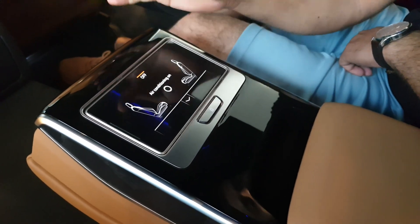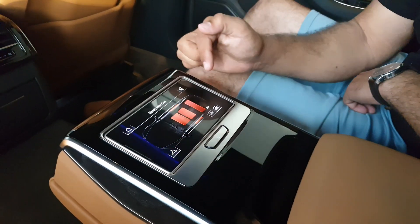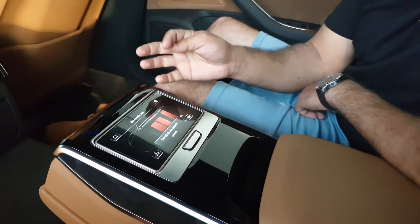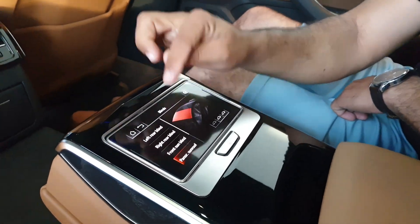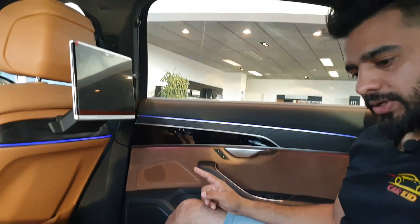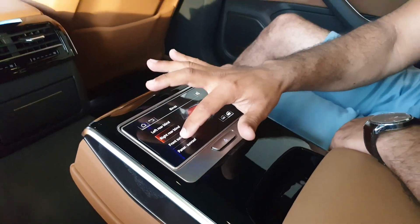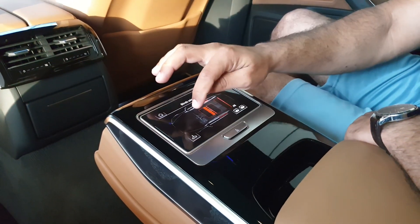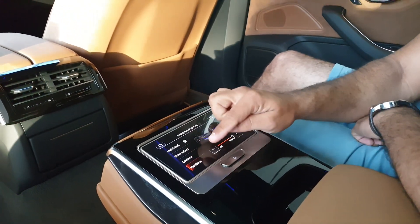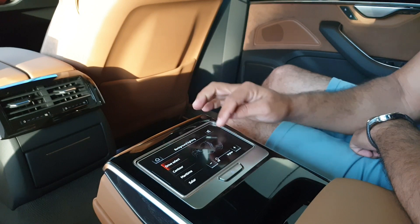The rear remote has a dedicated climate screen where you can switch the AC on and off and adjust the temperature. There are also controls for all the window blinds, the rear windshield blind, and the sunroof sunshade. You can operate them all at once or individually — for example, you can select just the right window shade and it will move independently.